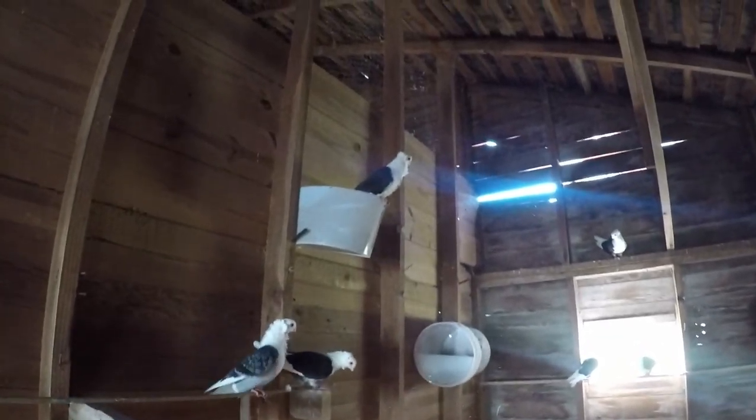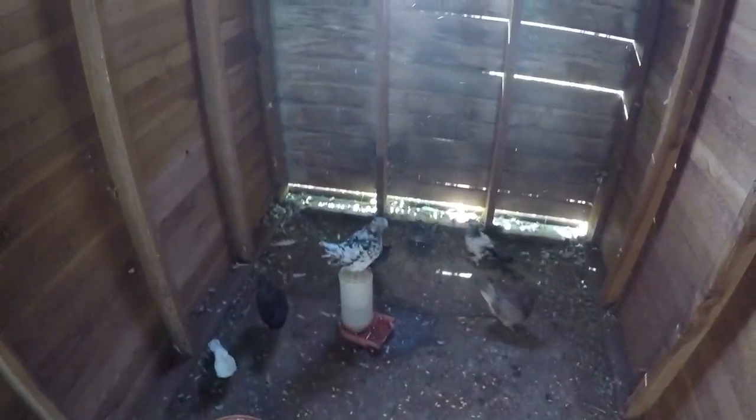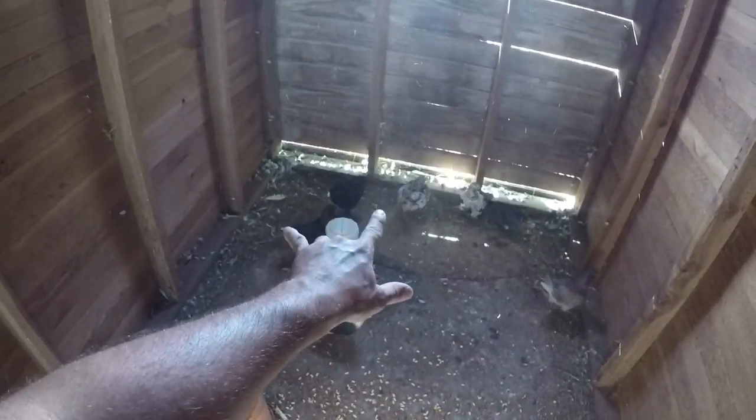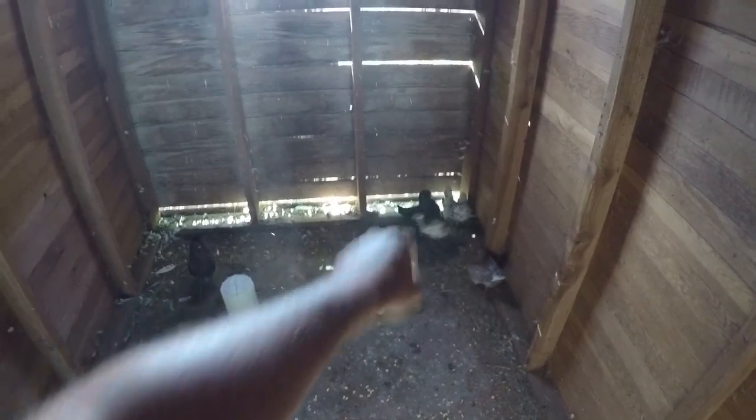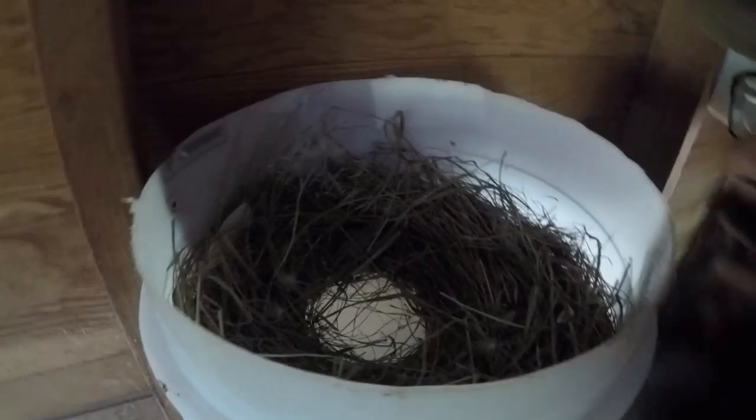I want to go see if there are any eggs from the other pair of Modenas up there. This grizz hen here - I think that black one right there is her mate and they've been hanging out in this one. No eggs yet but they've been working on it, I'm pretty sure.